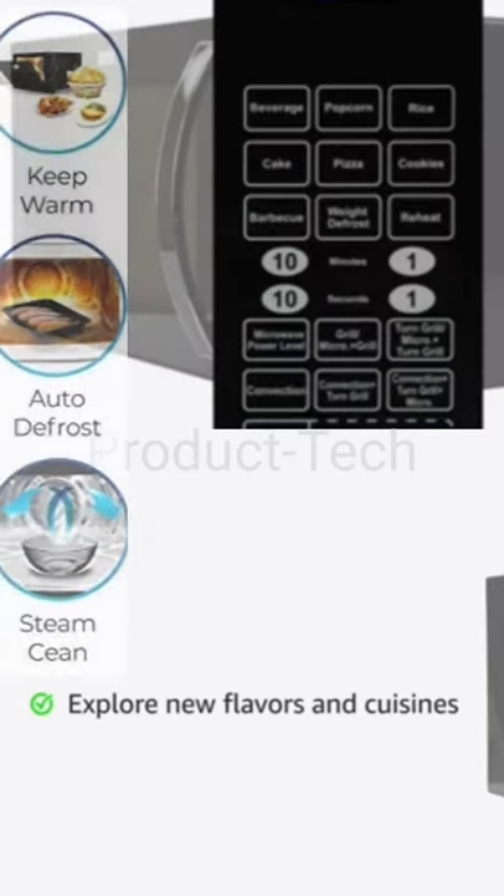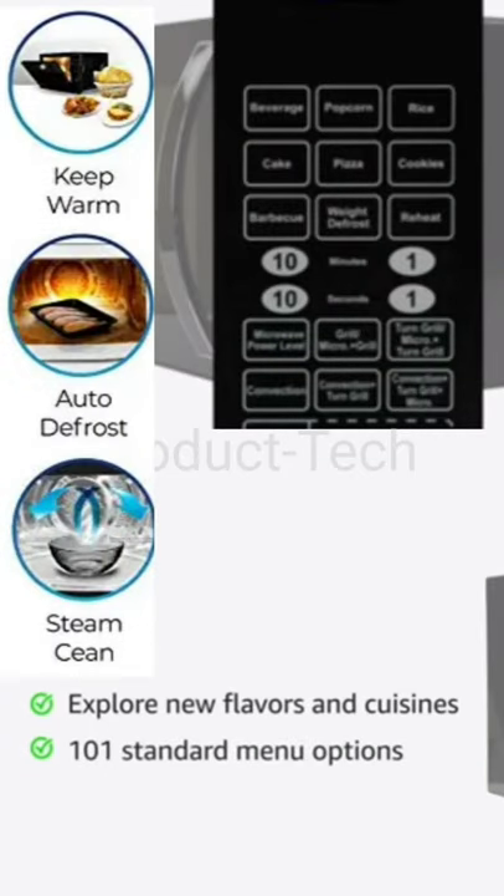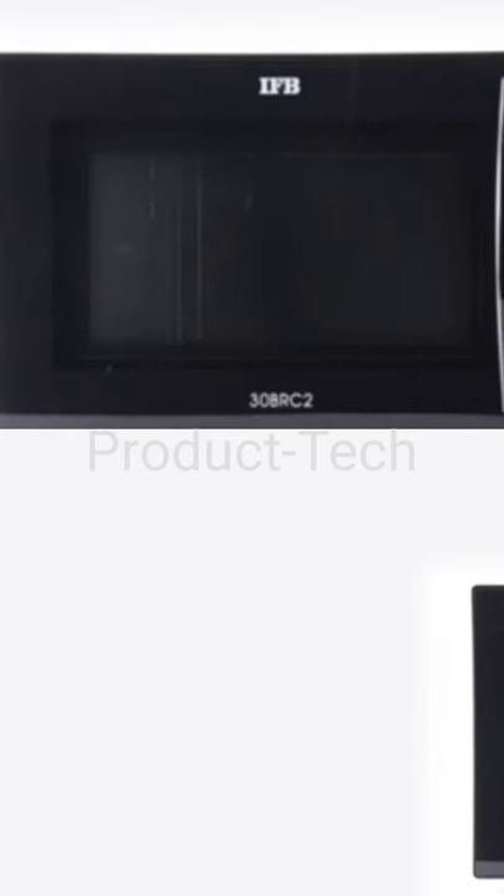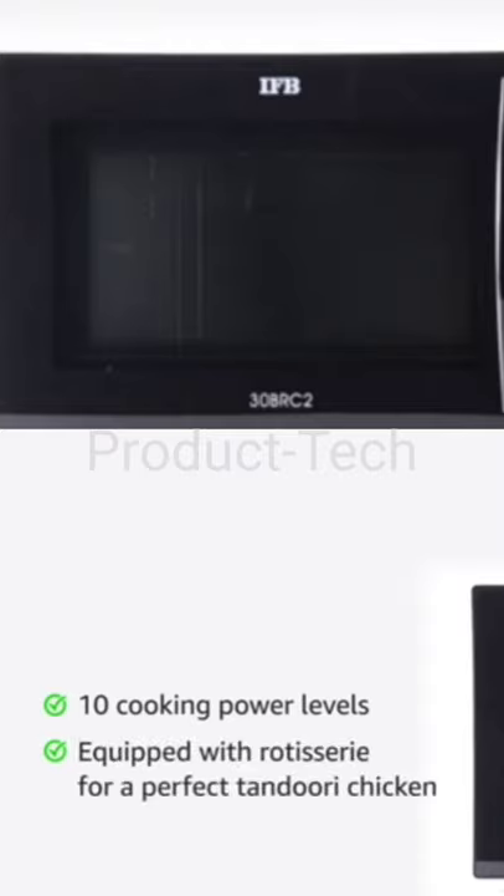Explore new flavors in cuisines at the touch of a button with 101 standard menu options. You can set the cooking time automatically with a fermentation feature. The microwave oven with 10 cooking power levels is equipped with rotisserie, which comes in handy while preparing food that needs to be crispy.